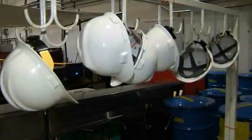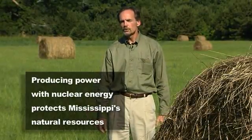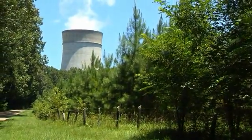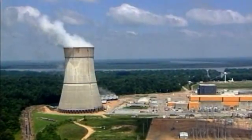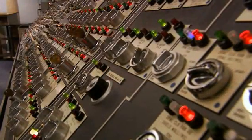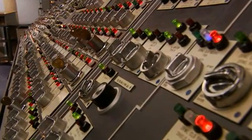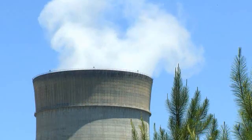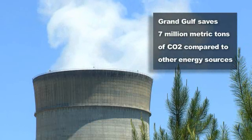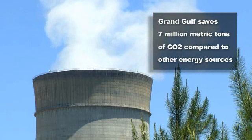While Entergy works hard to make sure its workers and neighbors are safe, the company is also committed to the safety of our environment. Using nuclear power to produce more than 20% of the state's needed electricity is the company's biggest environmental effort. Because Grand Gulf is the largest single unit producer of nuclear power in the country, and nuclear power production is one of the world's cleanest sources of electricity, the plant's production process is virtually emission-free, avoiding almost 7 million metric tons of CO2 annually compared to other generating sources.